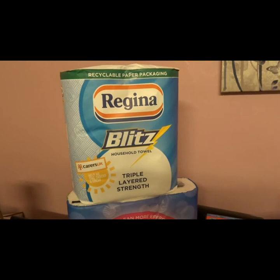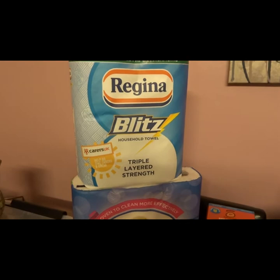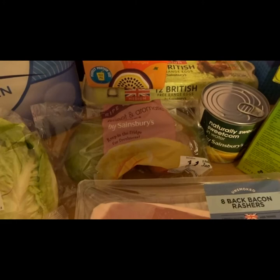I got nine toilet rolls and some kitchen roll — I really love this kitchen roll, it's quite expensive but it often goes on offer and it's really thick and cleans everything up nicely. I also got Innocent smoothies in peaches, passion fruit and orange — my children love these, I only buy them when they're on offer because otherwise they're really expensive. And some free range eggs.